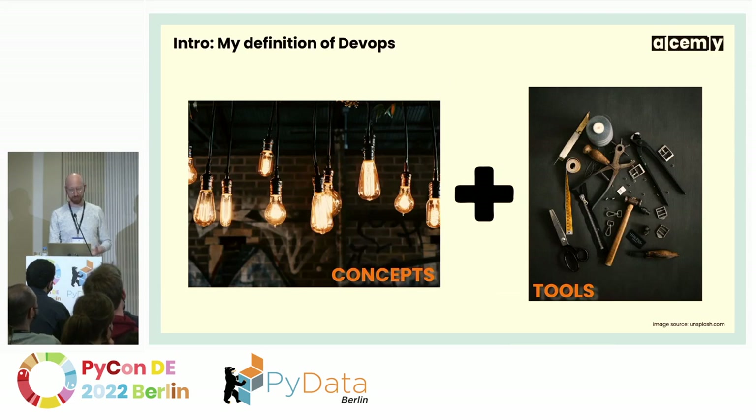So DevOps — if you ask two people, you're probably going to get three answers on what that term really means. For me, it's a combination of two things: these concepts and guiding principles on how to work better, collaborate better, do team integration better, and then a huge stack of tools that allow us to put these ideas into practice and put more efficiency into our workday. In the end, it's all about putting code into production. I've split this talk into a half about concepts and ideas, and a half about the tools.